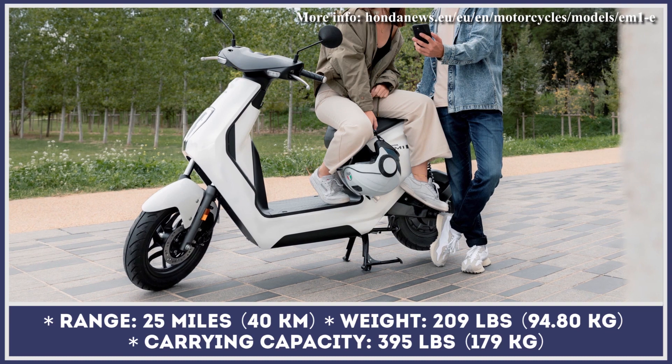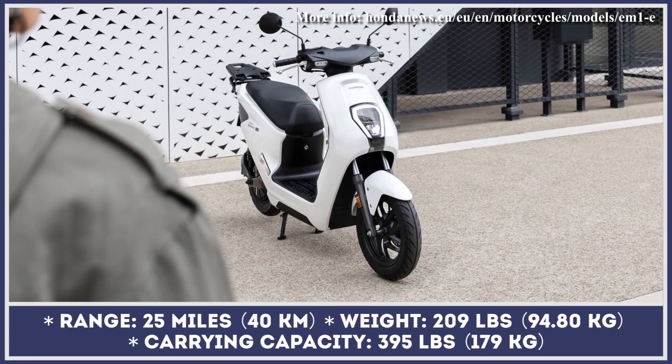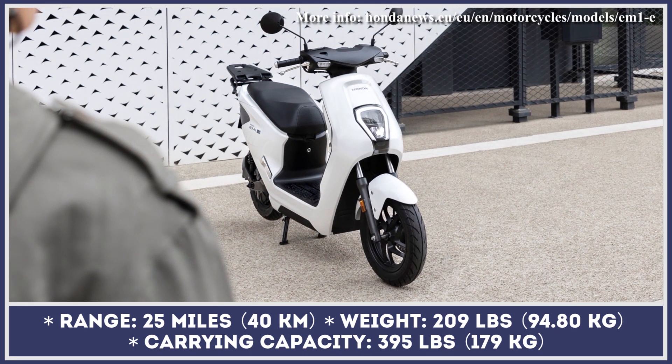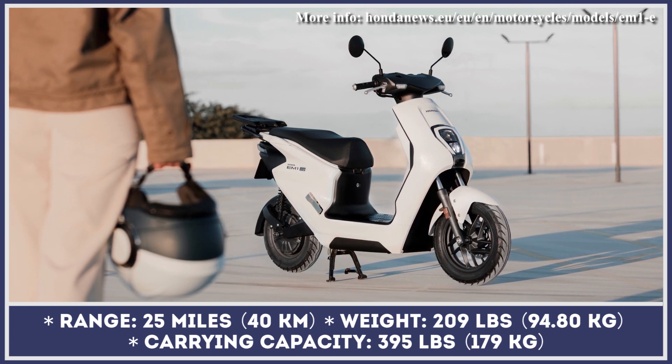The mobile power pack system includes a special home charging setup that would enable you to replenish the battery charge at home in about 6 hours. With the installed battery pack, this scooter weighs 209 pounds and can carry a load of up to 395 pounds.